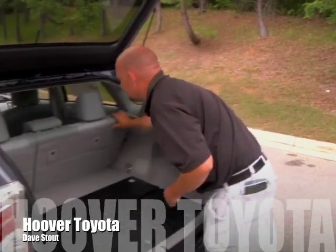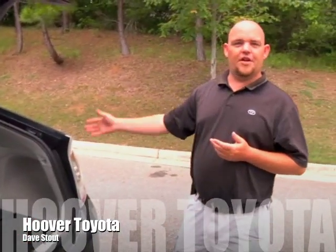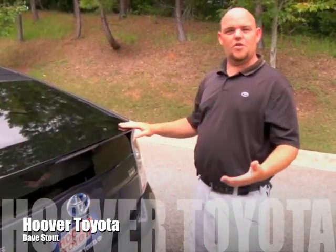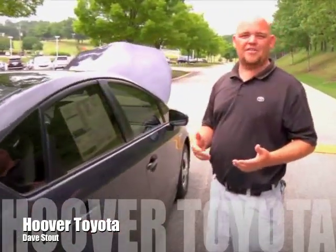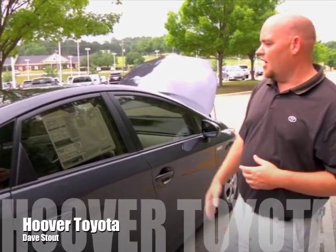The rear seats fold down flat with a 60/40 split, giving you a tremendous amount of cargo space on the inside. That works together with the tray in the back and the spare tire underneath, so you have a lot of room. The Toyota Prius also has the Insurance Institute for Highway Safety's highest safety rating — five stars.